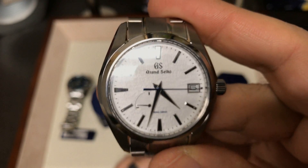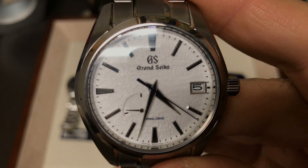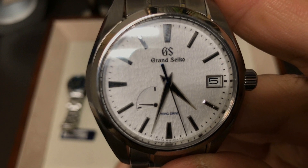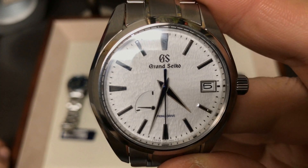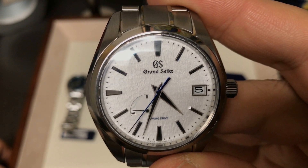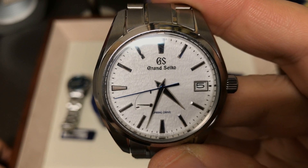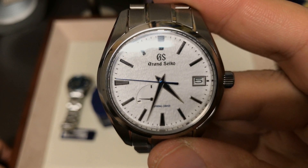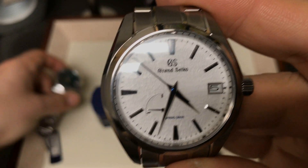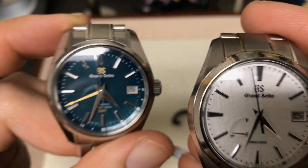With the Snowflake, you have the Spring Drive — a movement in a class of its own. The only functions it has are a date function and a power reserve. Power reserve doesn't get enough respect because it is such a useful complication, especially if you wear a lot of watches. If you have several in your watch box and need to pick which one to wear, which one is dead and which one is not — this one will actually tell you. The High Beat does not.